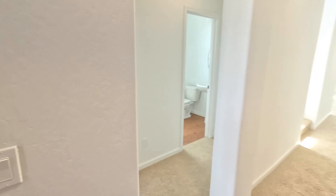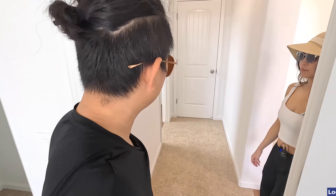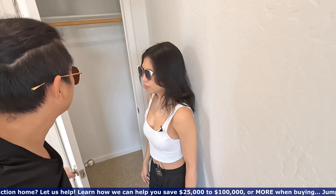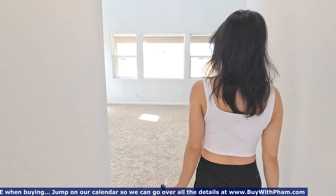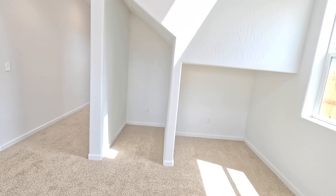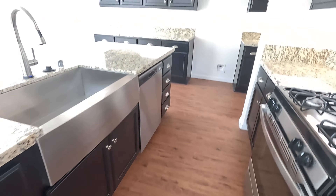Right when you walk in, on the left side we have a bedroom right here. It's carpeted throughout the house. And then there's a full bath right here — there's a shower and everything. There's a closet right here. See how it's carpeted throughout. And then we have a little nook right there — look at the high ceiling.